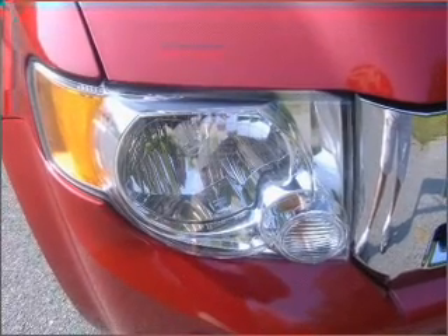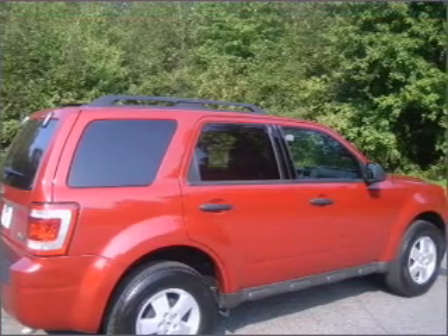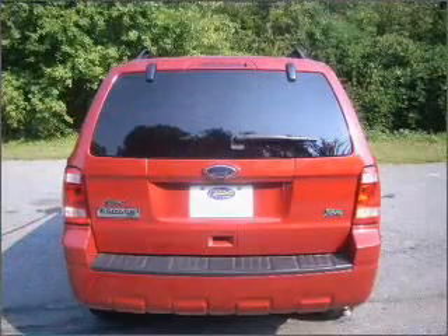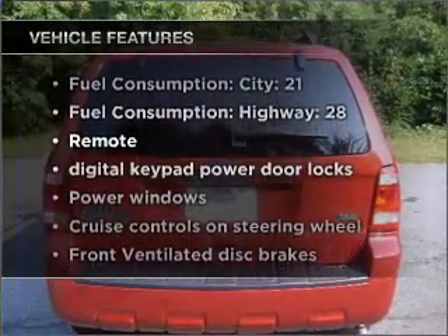With a solid 6-cylinder engine connected to a smooth shifting 6-speed automatic transmission, premium wheels give a more luxurious look. The anti-lock braking system will keep you safe on the road. Plus, enjoy these notable features that are included in this vehicle.